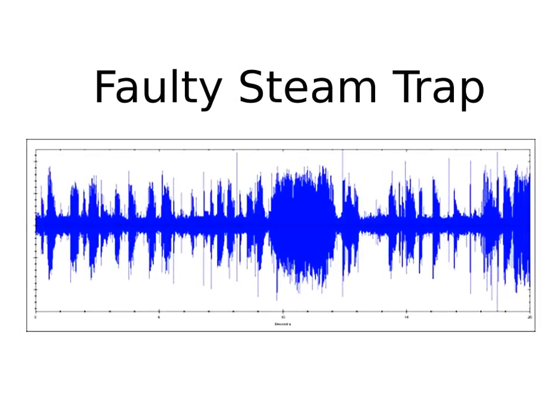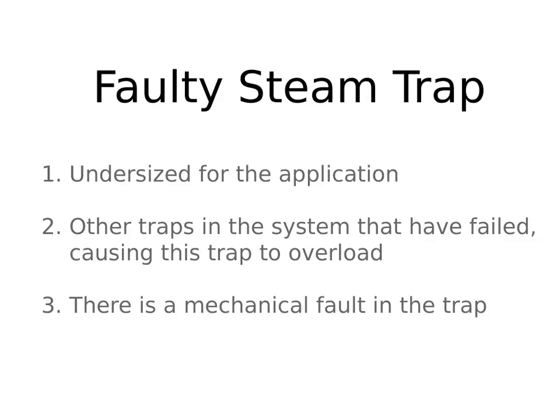Now look at the dynamic time signal of a steam trap that's not working well. In this visualization, you can see the trap is continuously closing and purging, but the cycle time is way too short. This trap is functioning poorly, and it could be for any combination of reasons — for instance, the trap could be undersized for the application, other steam traps in the system may have failed and are overloading this one, or there could just be a mechanical fault. Either way, it's not doing its job properly, it's not efficient, not economical, and it's not protecting your investment in steam.